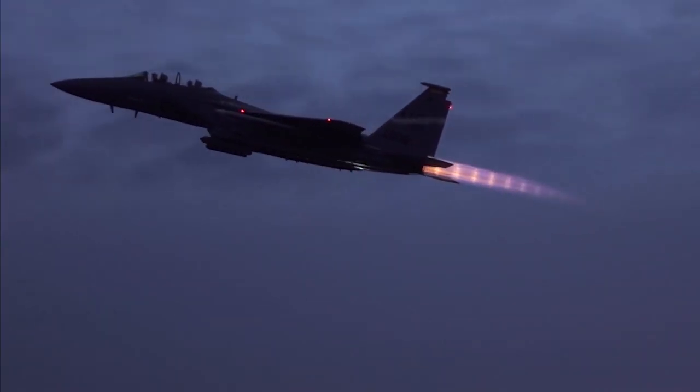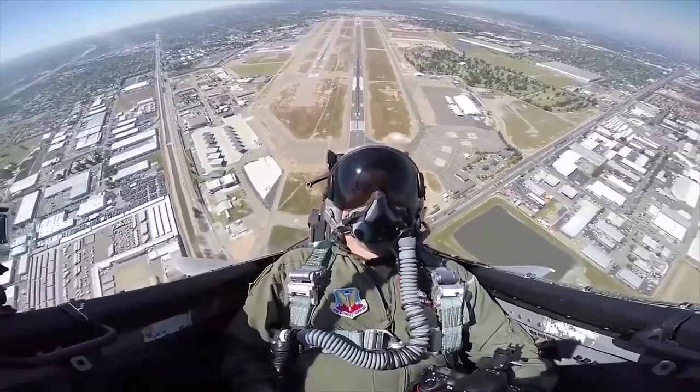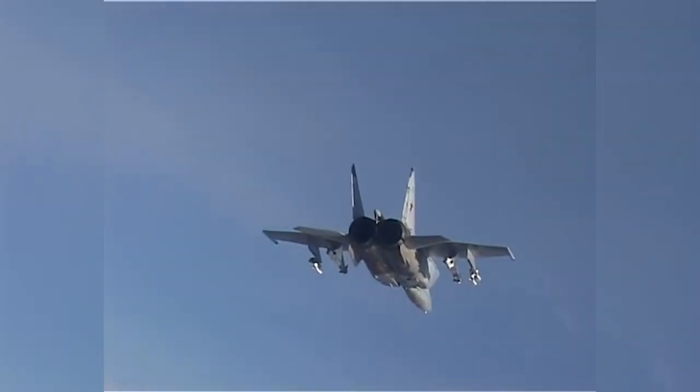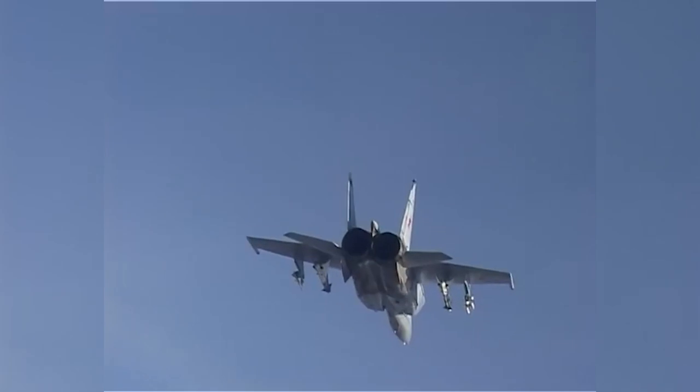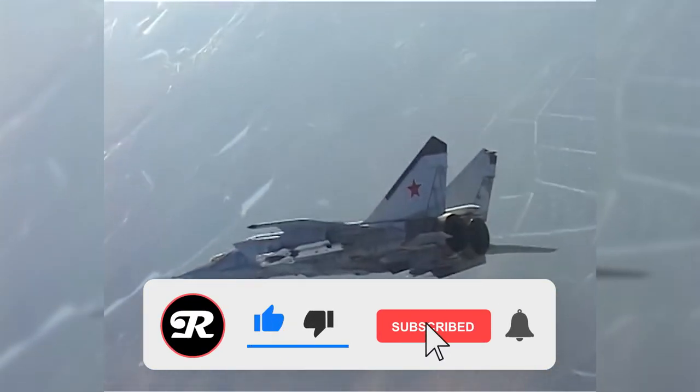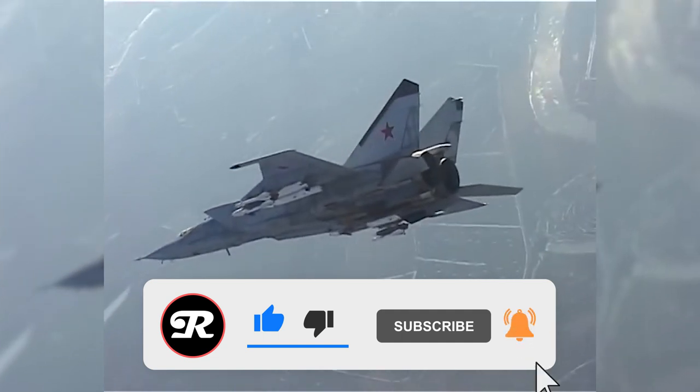And that's all the time we have for today's video. We hope you enjoyed taking a look at the history, specs, and capabilities of the legendary MiG-25. Please give this video a like if you learned something new, and make sure you subscribe so you never miss another amazing video from Insane Reality.